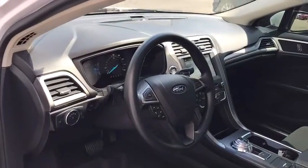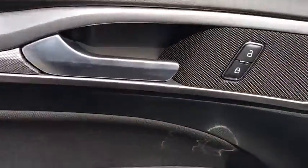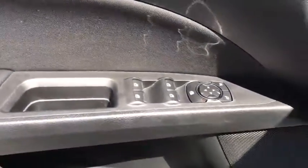Aluminum wheels, cruise control, floor mats, keyless start, rear defrost, AM-FM stereo radio, front-wheel drive, CD player.